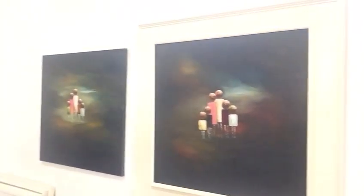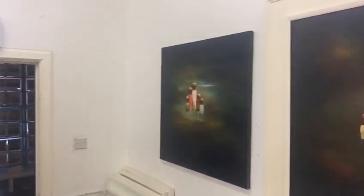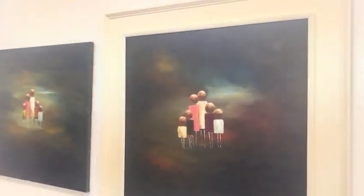So these are some slightly darker pieces to what I would normally do, but this is what I was working on at the start of the COVID crisis.